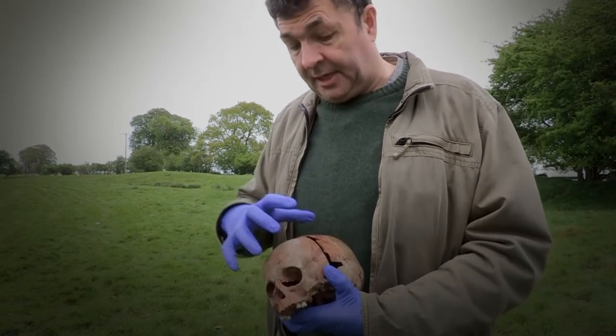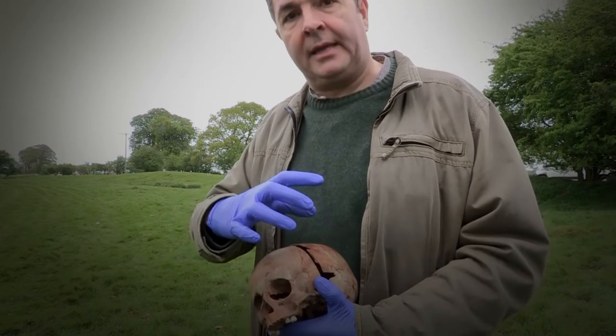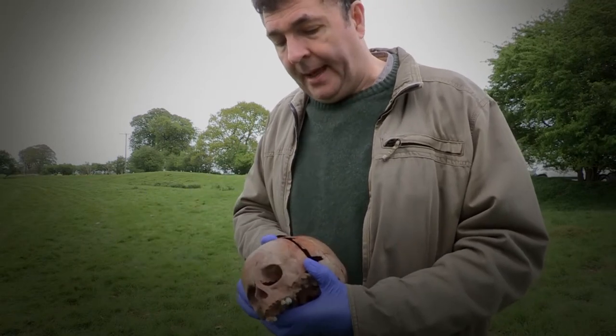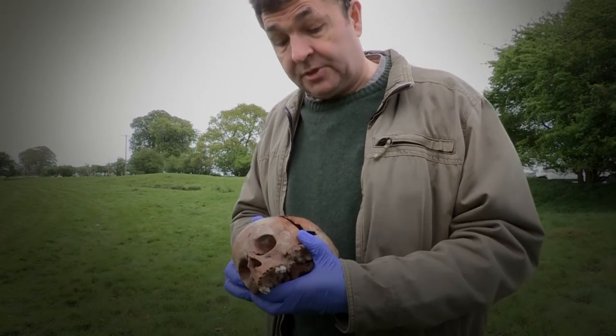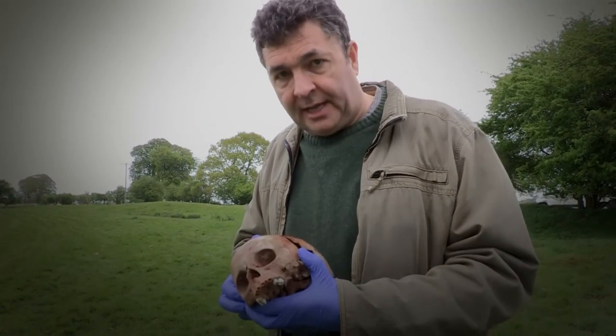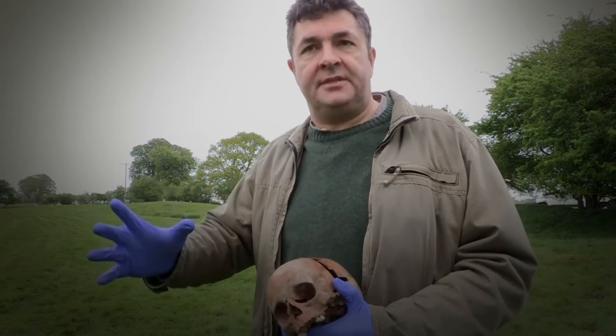There's no bone growth around the side of the cut. On skeletons, even skulls, you might find a hole where bone is growing back in, which demonstrates the person actually lived through that injury. In this case, we know absolutely that this was the cause of death. With regards to the rest of the skeleton, there are very few small parts of it.